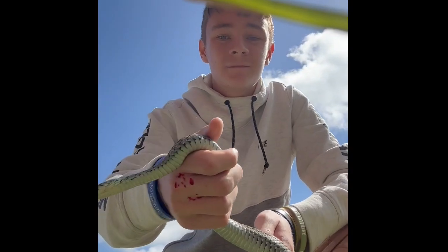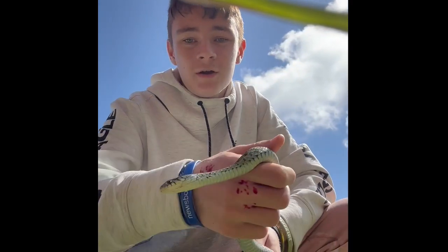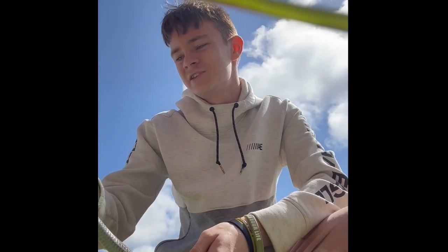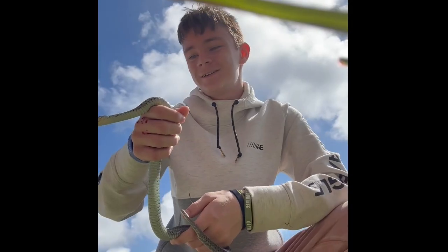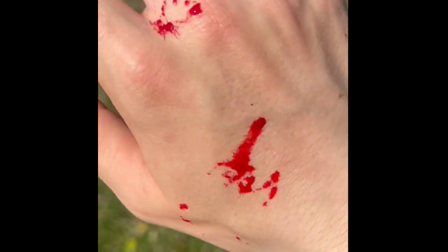They eat insects that damage your garden. Snakes are very important to the environment — there are over 2,000 species of snakes that roam the earth. They're one of my favorite animals on earth. Snakes matter to this planet. Look what it did to my hand — gosh!